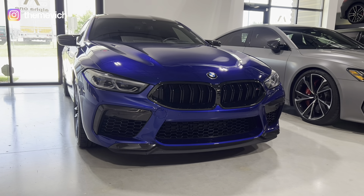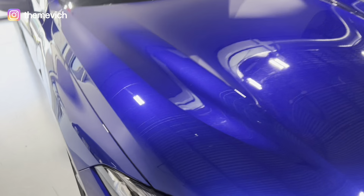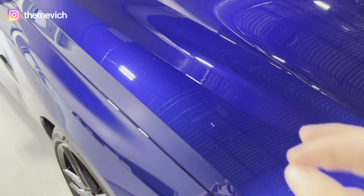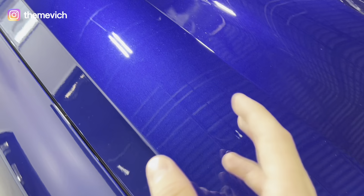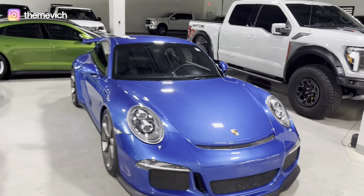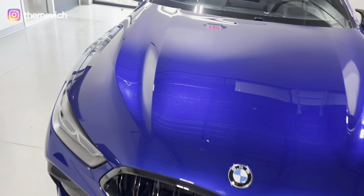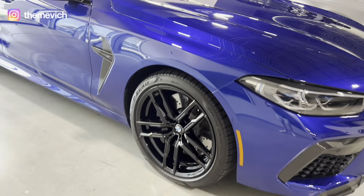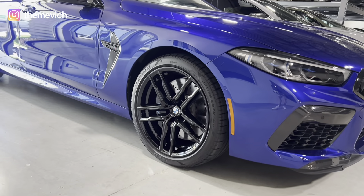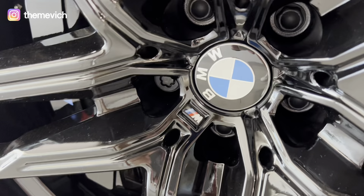Look at the carbon fiber — it's almost everywhere, and I like the aggressive look of the front because this is the M package, M model. Look at the color: it's not just a regular blue — it's called Marina Bay Blue. See how deep this color is compared to this Porsche 911, which is a light blue. This one is a very deep, iconic new color.